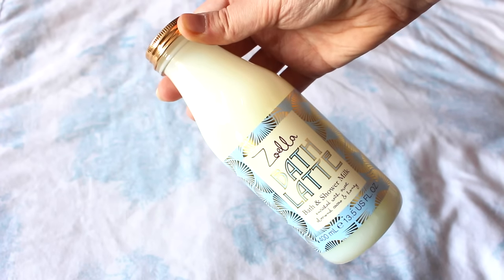The bath latte! Oh my god, I just love this packaging — it's incredible and it looks like milk, I just want to drink it. I'm gonna open this because I want to actually smell it. It says: 'Indulge in this deliciously scented creamy bath and shower milk, enriched with nourishing sweet almond, cacao, and honey. It will leave your skin feeling beautifully soft, silky and smelling totally irresistible. Your body will love a latte.'